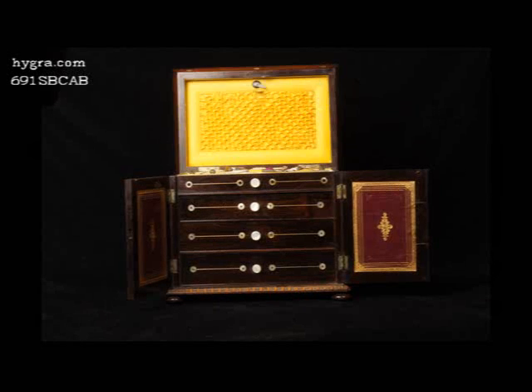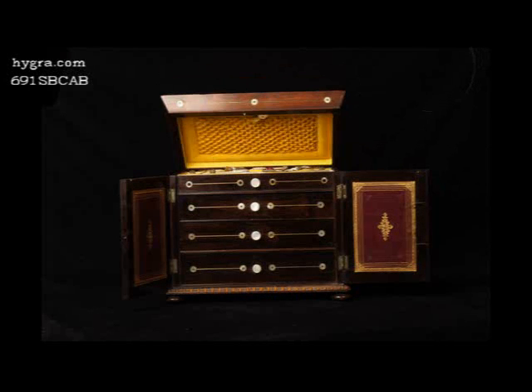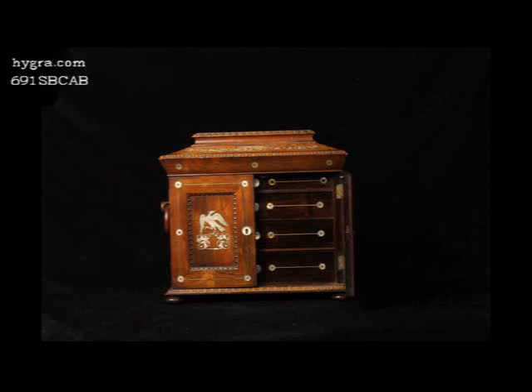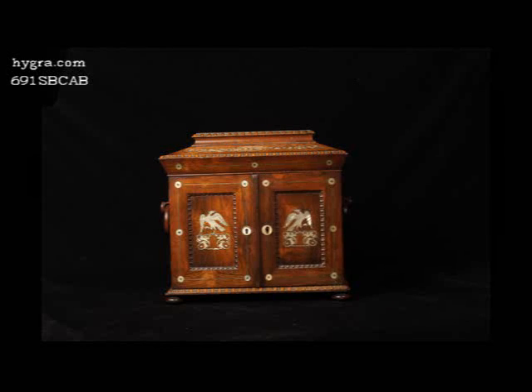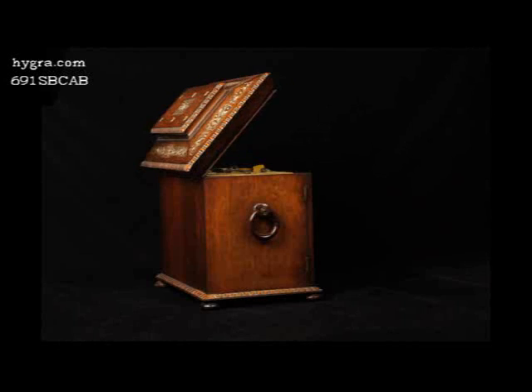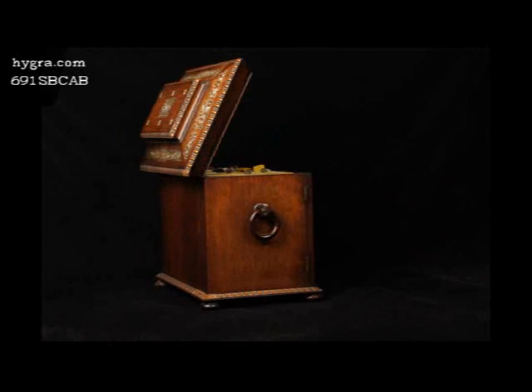The cabinet combines sewing box, jewellery box, and intimate writing box. The whole cabinet is a locked personal space, circa 1835.